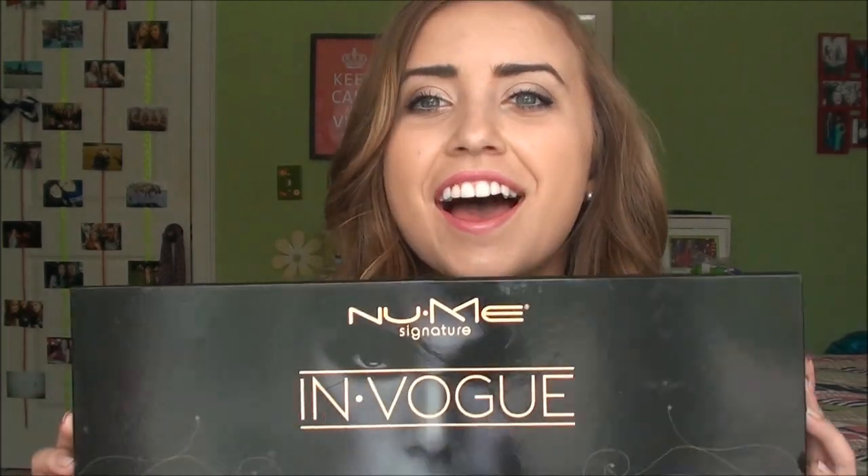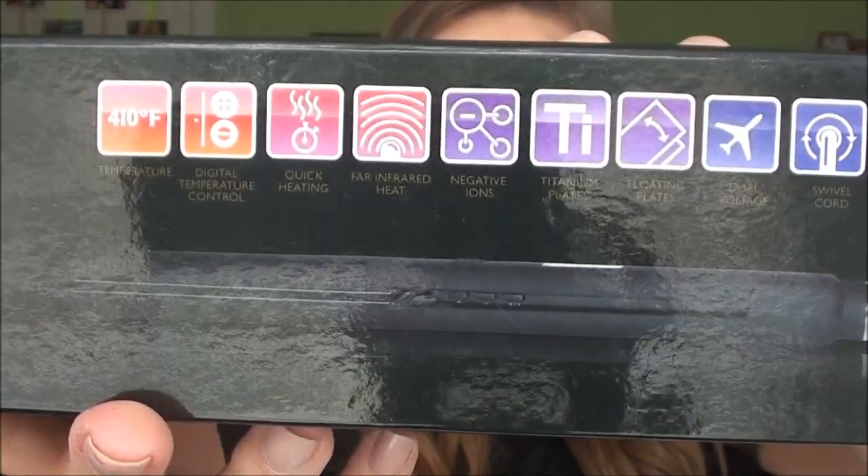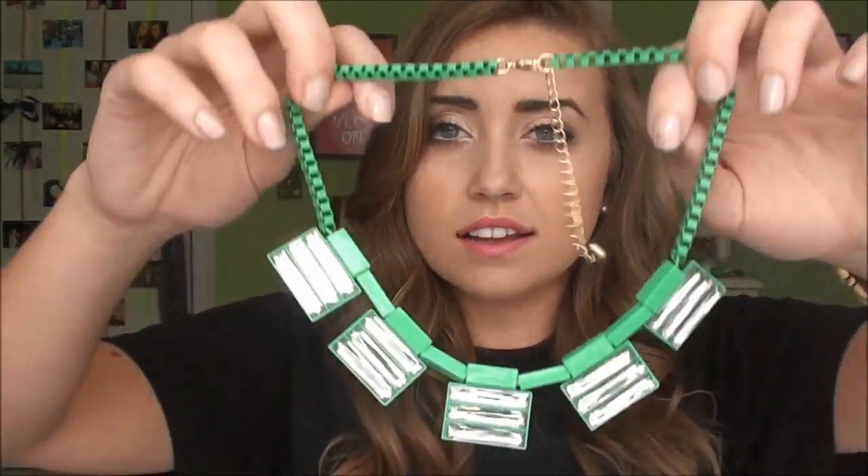I'm going to show you everything I got this time. First I got this NewMe in Vogue flat iron. Next I got this book called Video Nation — a DIY guide to planning, shooting and sharing great video by Jefferson Graham, and he autographed it. This will definitely be helpful. And then from Lulu's I got this necklace.